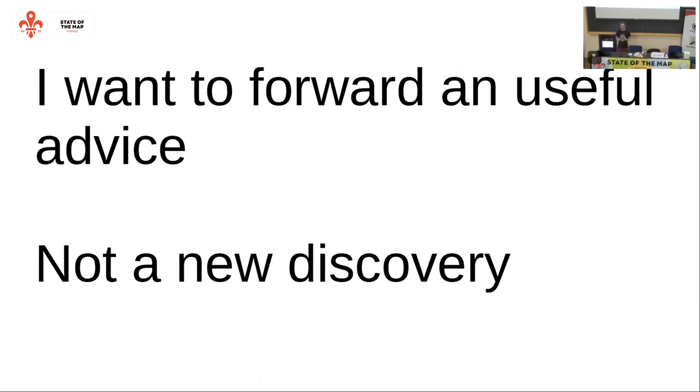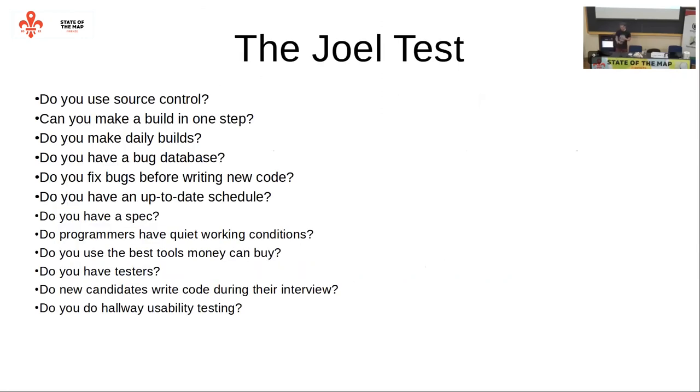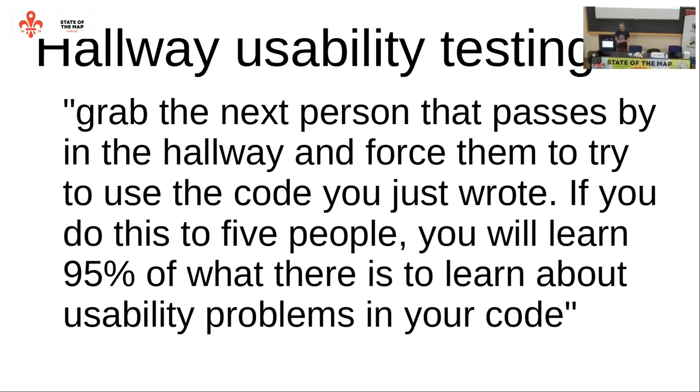I'm not claiming that I discovered something. It is completely something where I found useful advice, used it, and it worked, so I want to share it further. I first encountered it in the writing of a specific person who had a set of recommendations for software development, and among them was to basically try actually using the code that you are producing. He recommended five people.